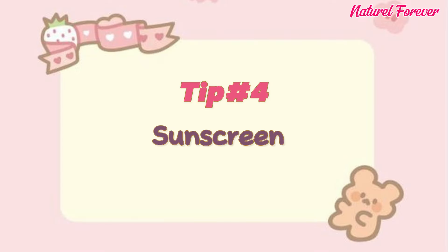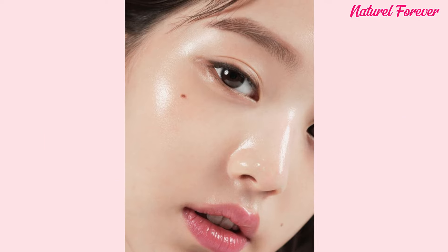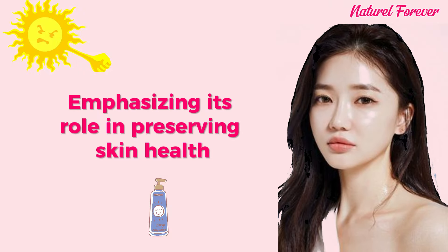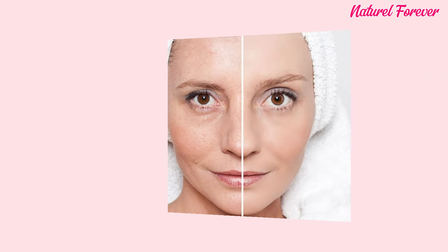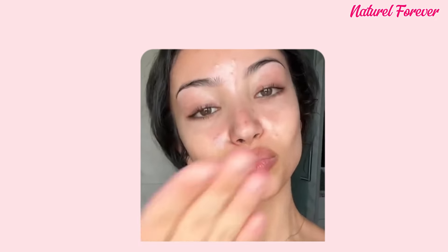Tip 4: sunscreen. Applying sunscreen is non-negotiable, ensuring a radiant, long-lasting glow. Sun protection is of paramount importance, emphasizing its role in preserving skin health and preventing premature aging. By incorporating sunscreen into your daily regimen, you not only prioritize skin well-being, but also lay the foundation for a vibrant and enduring radiance.